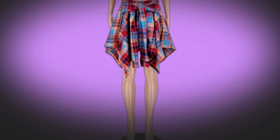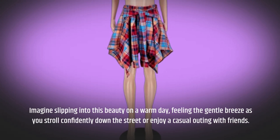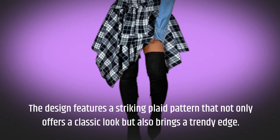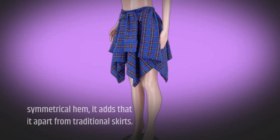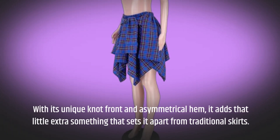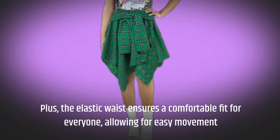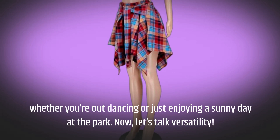Imagine slipping into this beauty on a warm day, feeling the gentle breeze as you stroll confidently down the street or enjoy a casual outing with friends. The design features a striking plaid pattern that not only offers a classic look but also brings a trendy edge. With its unique knot front and asymmetrical hem, it adds that little extra something that sets it apart from traditional skirts. Plus, the elastic waist ensures a comfortable fit for everyone, allowing for easy movement, whether you're out dancing or just enjoying a sunny day at the park.